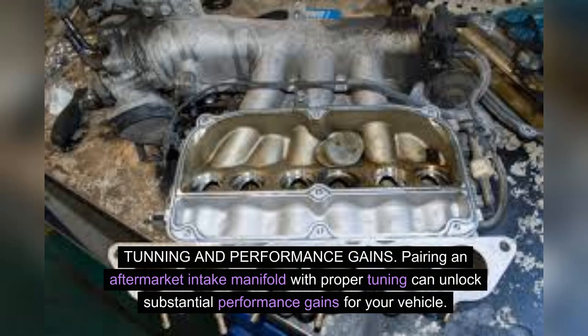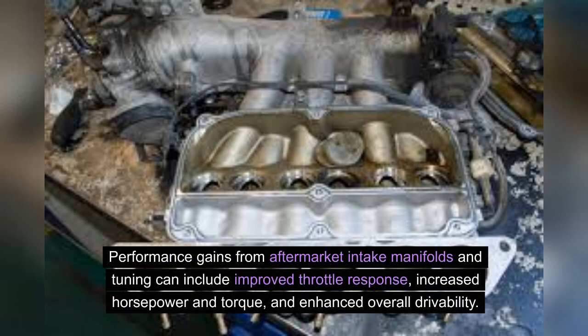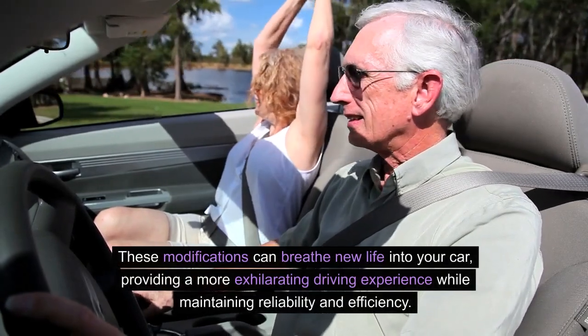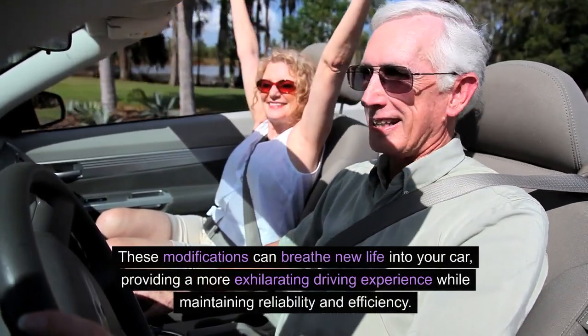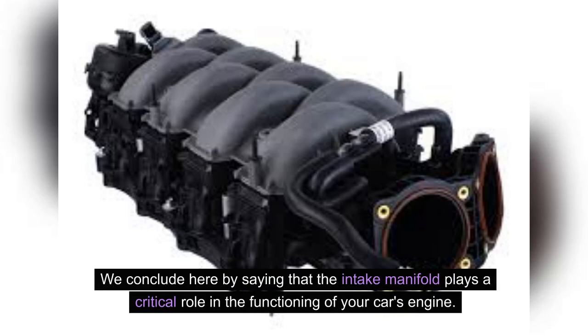Tuning and performance gains: pairing an aftermarket intake manifold with proper tuning can unlock substantial performance gains for your vehicle. Tuning involves adjusting various engine parameters to optimize the air-fuel mixture and ignition timing, complementing the increased airflow provided by the upgraded intake manifold. Performance gains can include improved throttle response, increased horsepower and torque, and enhanced overall drivability. These modifications can breathe new life into your car, providing a more exhilarating driving experience while maintaining reliability and efficiency.